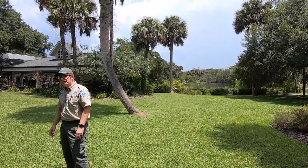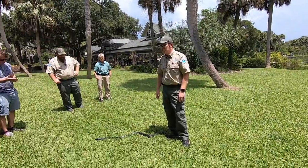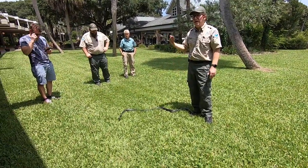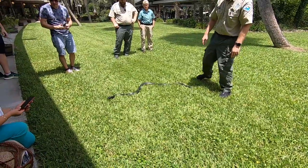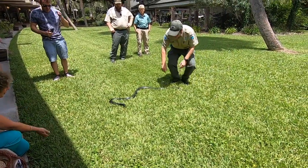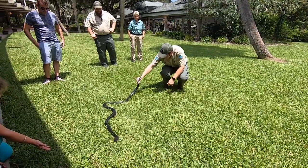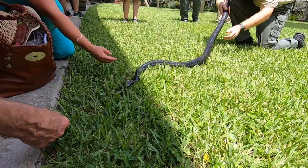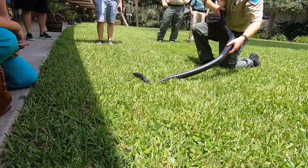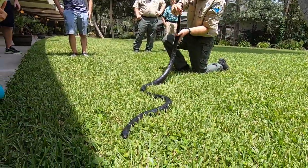He's got all the same internal organs as you and I. Some people think he doesn't have a spine, but he's got a backbone just like you and me — it goes all the way down his body. His tail actually begins right here.